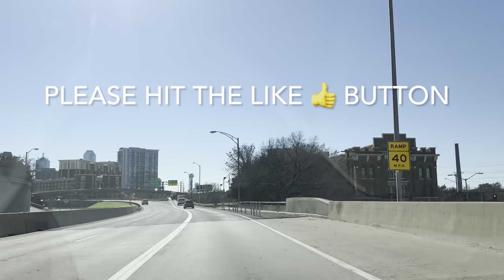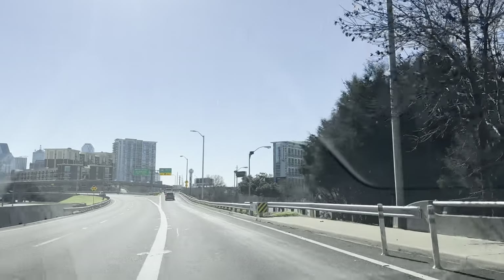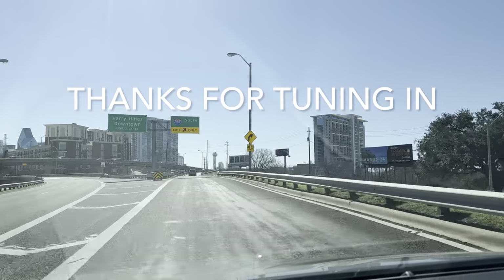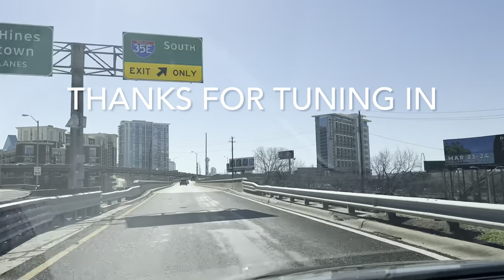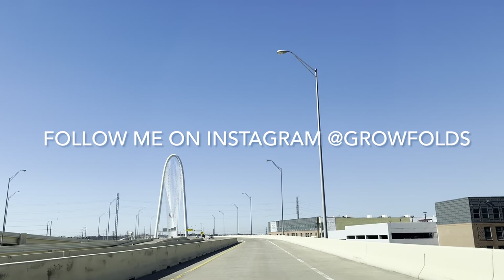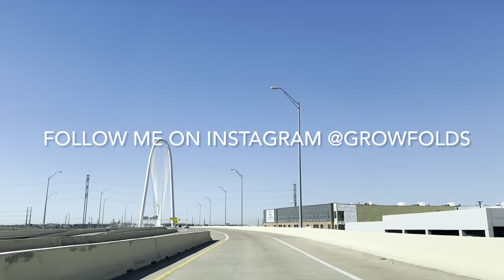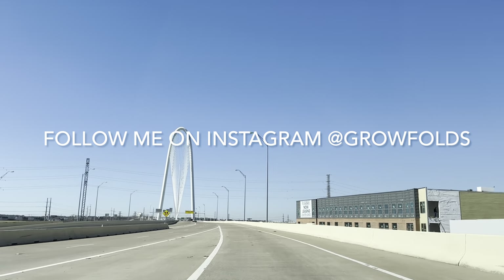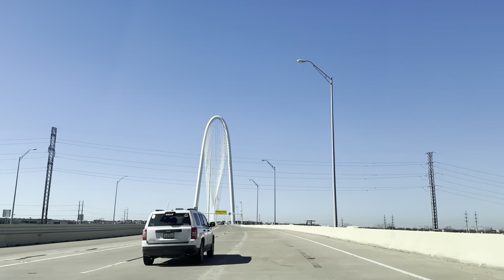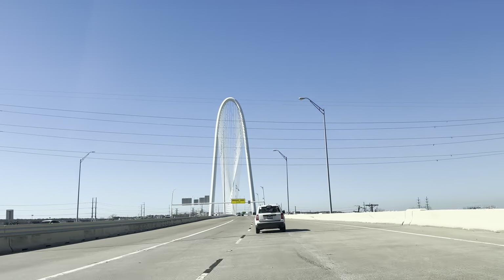As always, please hit the like button to help me out on this channel, and if you haven't already, please follow me on Instagram at Growfolds. Thank you for tuning in. As you can see, I am driving down from North Dallas to go to this plant nursery. I love Plant Keeper Incorporated. It was originally called Scape Supply and is run by my good friend Garen. I hope you guys like this tour.